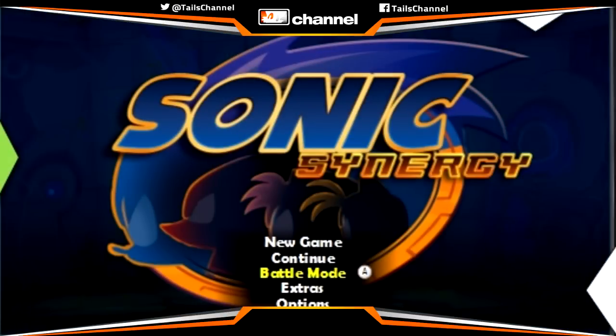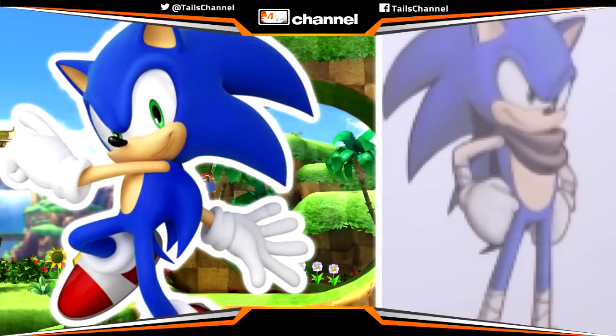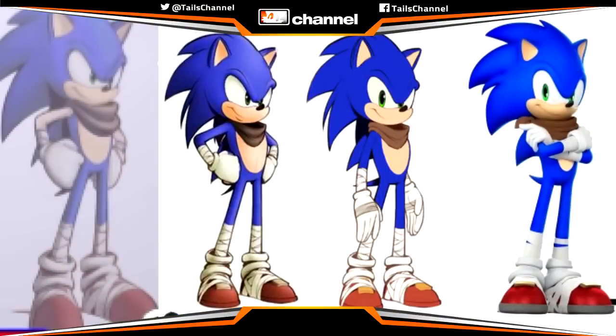Sonic Synergy was the original title for Sonic Boom for the Wii U and 3DS systems. What's interesting about Sonic Synergy is that Sonic had a very different design that looked a lot like Modern Sonic. As you can see here, Sonic doesn't have those extra quills and his arms are back to being tan. He still has the sports tape and his scarf, but other than that, Sonic basically looks like Modern Sonic just with a scarf and sports tape. Here's a comparison picture made by Blue Blood on the Sonic Stadium, showing Sonic's design changes from Sonic Synergy to the final version in Sonic Boom, and as you can see, they are radically different.